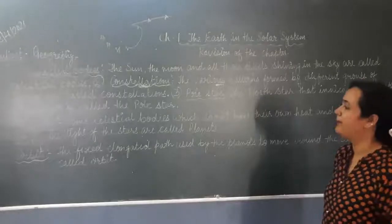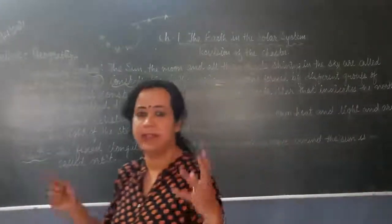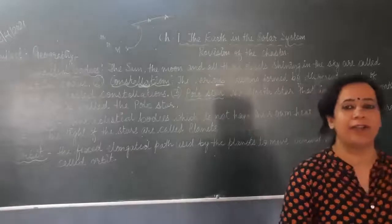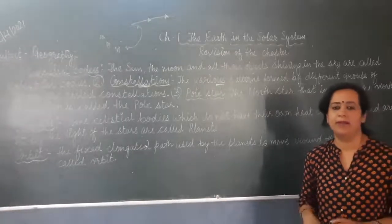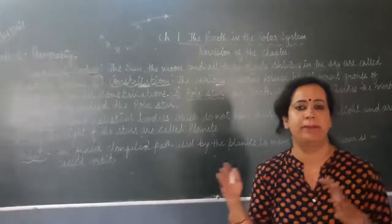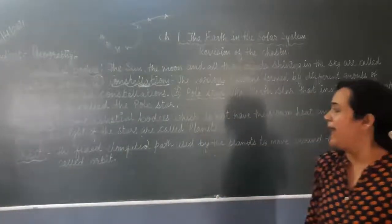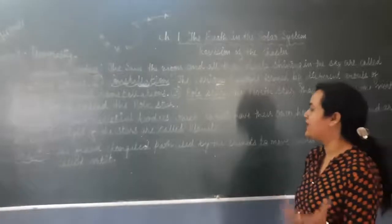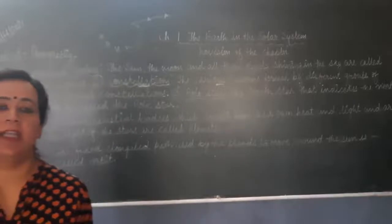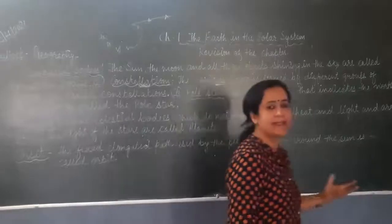Now we come to the planets. I have told you about the difference between stars and planets. Some celestial bodies which do not have their own heat and light are called planets, and they are lit by the light of the Sun. The Sun is also a big star.